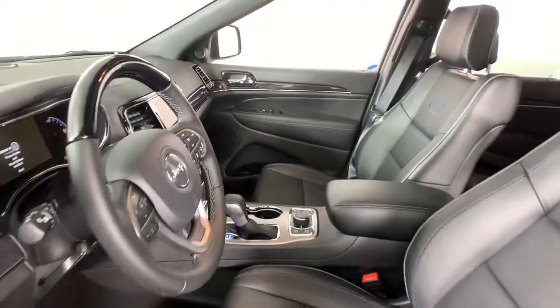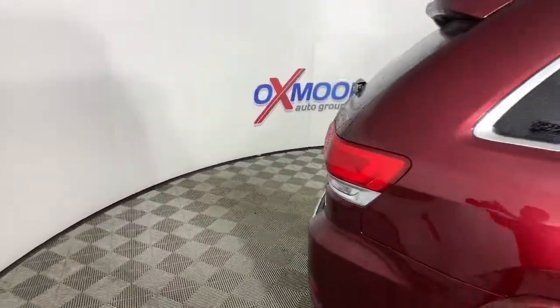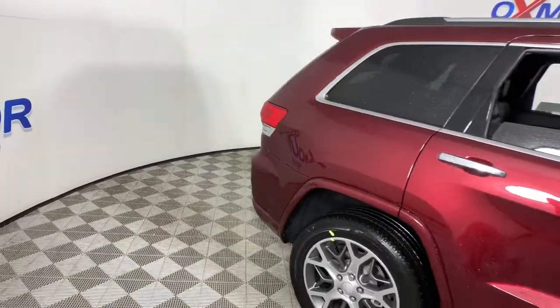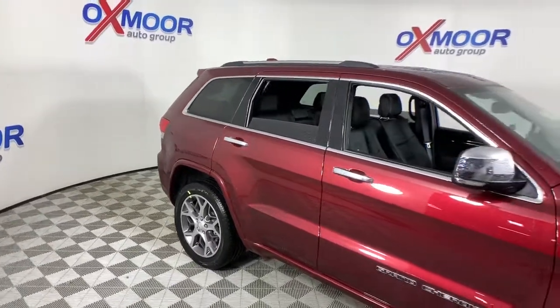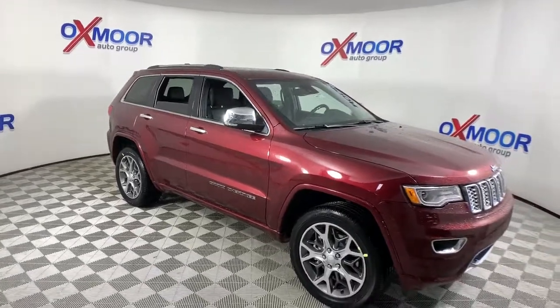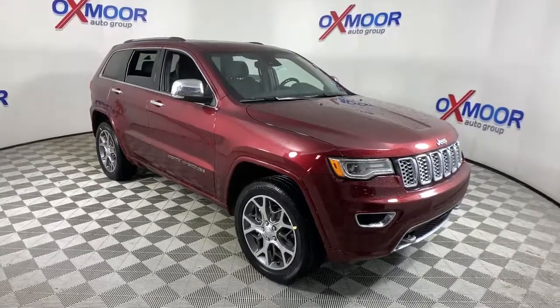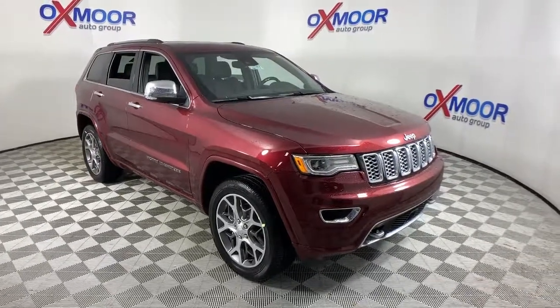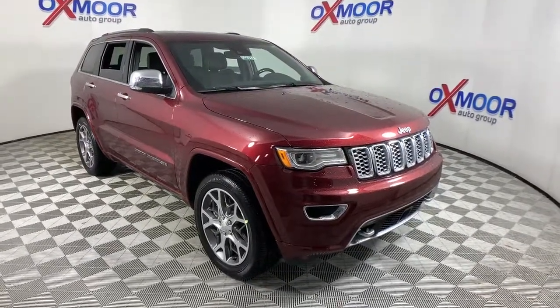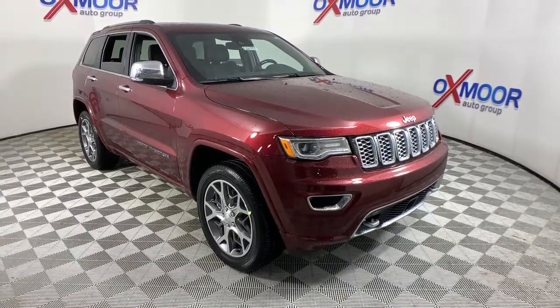Get behind the wheel today. The Jeep Grand Cherokee.